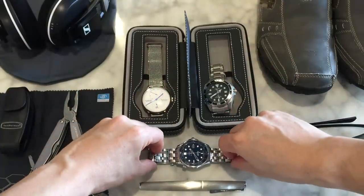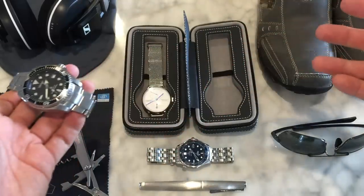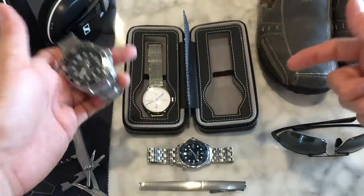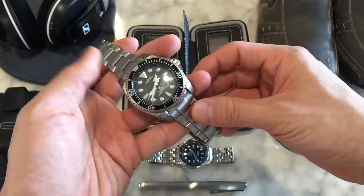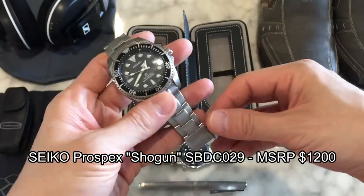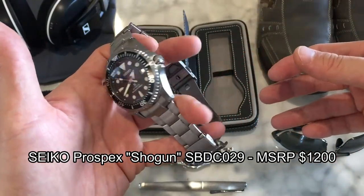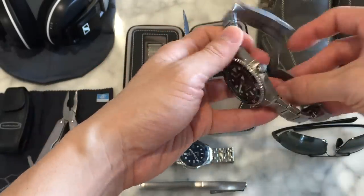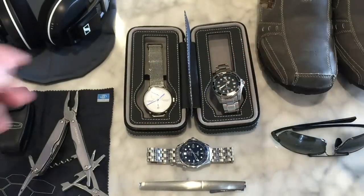Next up, a Japanese watch. I've gone by the theme of country — Swiss, Japan, and then the last one is a Chinese watch. So this one is my Seiko Shogun, the Prospex SBDC 029. I reviewed this not so long ago and it's an excellent watch — titanium construction and a styling that I really like. This is the Japanese watch I chose to bring along for this trip.